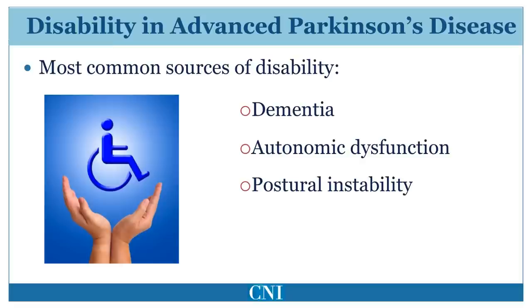Although motor symptoms are a substantial source of disability, in advanced Parkinson's disease non-motor symptoms become the predominant difficulties. Patients develop increasing difficulty with control of the autonomic system, especially trouble with bladder control or lightheadedness when arising from a chair or bed. Balance progressively becomes worse and in advanced Parkinson's disease tends not to respond to levodopa, resulting in frequent falls which may cause injury.